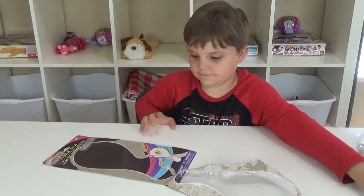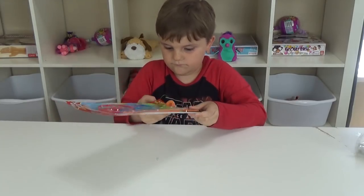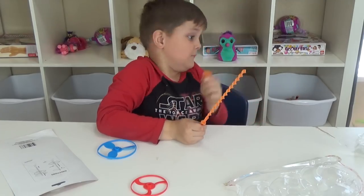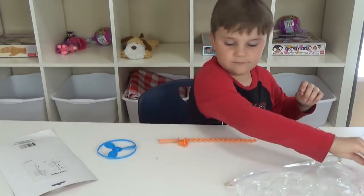On to the next toy. Jackson got a High Flying Fun Cyclone Flyer. We figured out how to use this — one, two, three. I think it's good. On to the next toy.